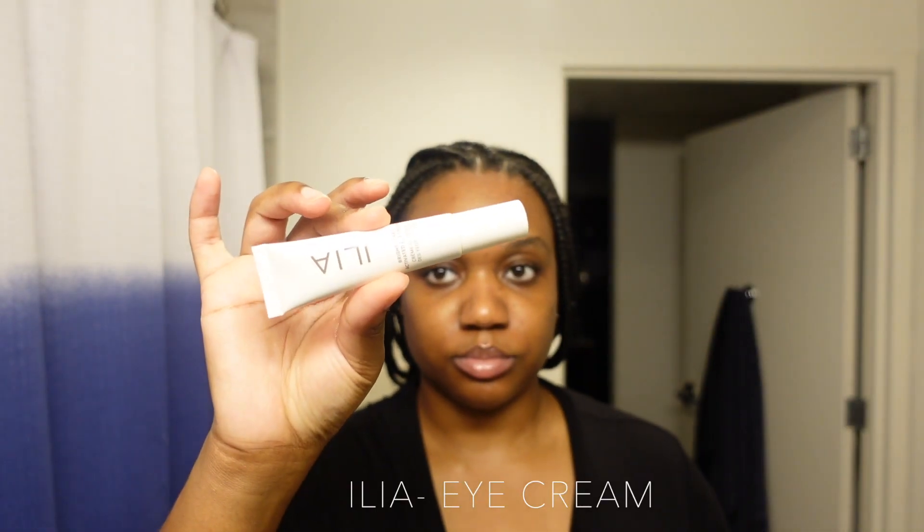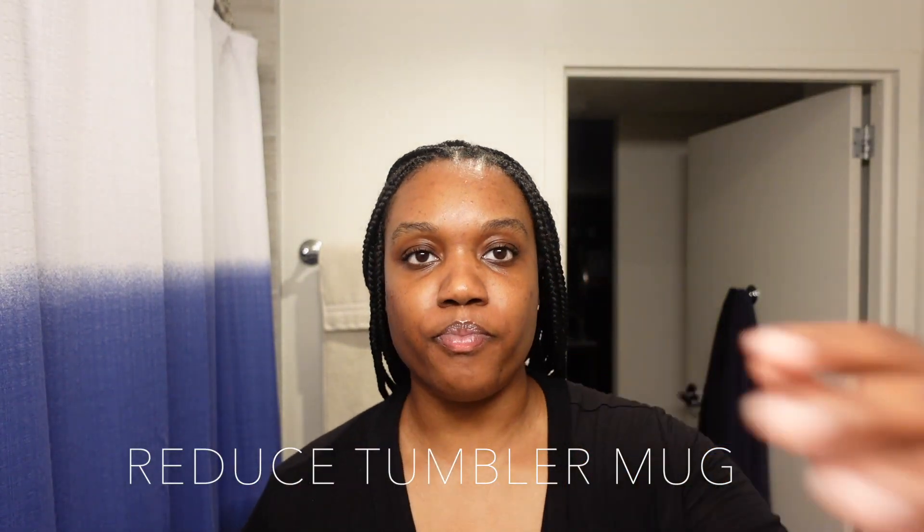Now I'm using my Ilia eye cream — to be honest, I don't use this every night, I'm just using it tonight because I was like, why not? I'm also drinking my water because that's been keeping my skin clean and clear as well. Now I just want to zoom in and show y'all what my skin is looking like.